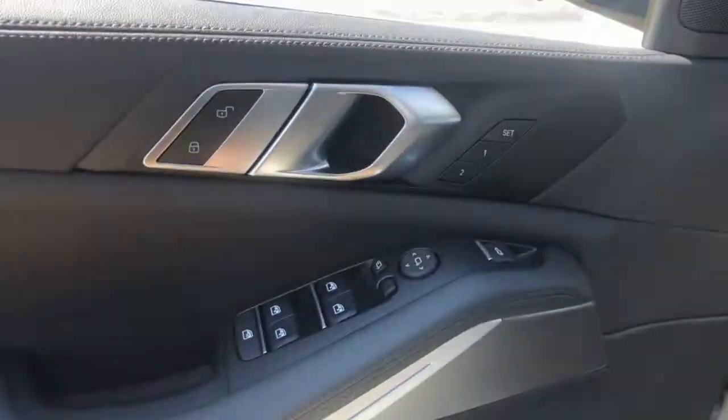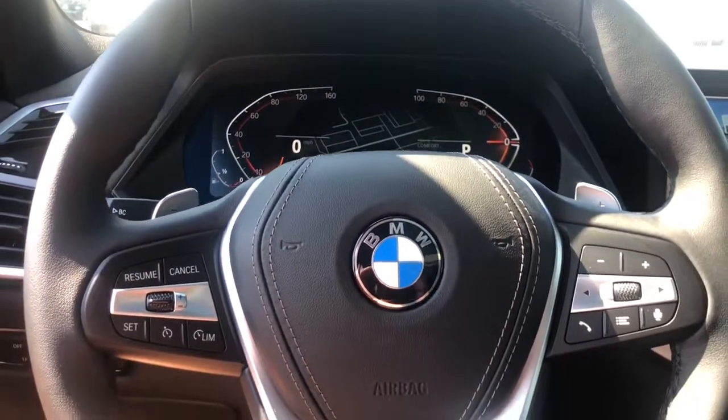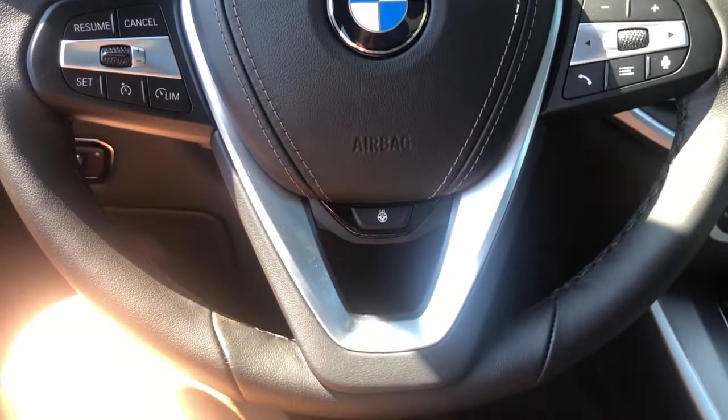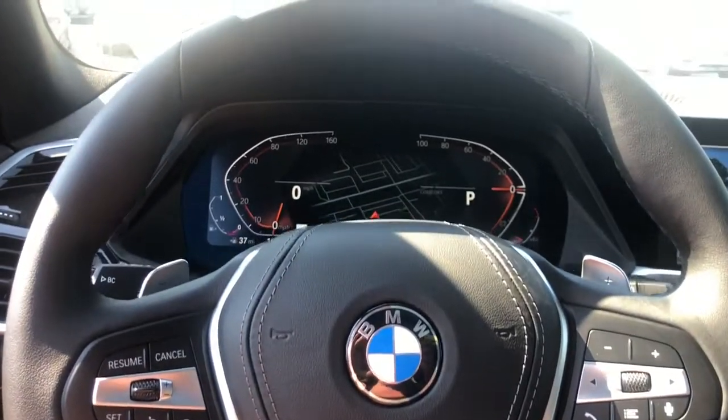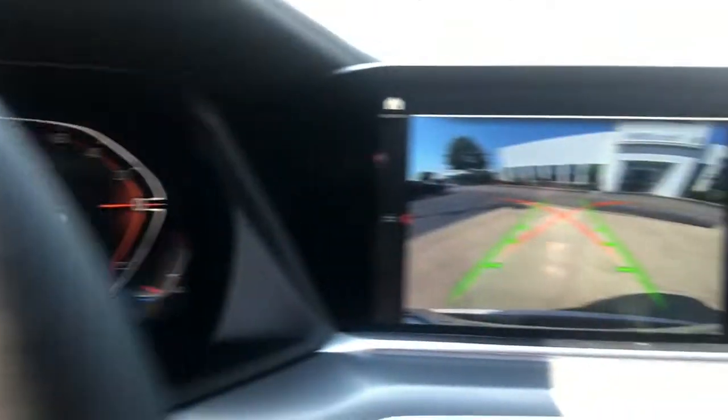These are just some of the great options this vehicle comes with: keyless entry, navigation system, sun/moonroof, power driver's seat, blind spot monitor, aluminum wheels, electronic stability control, dual zone AC, heated front seat, seat memory.